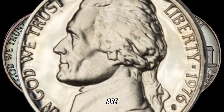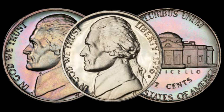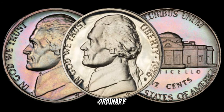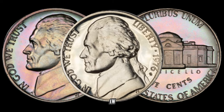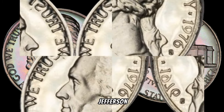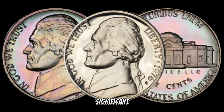Varieties and errors are the spice of the numismatic world, and the 1976 S Jefferson nickel is no exception. We'll explore any potential varieties or errors that collectors should be on the lookout for — these subtle nuances could transform an ordinary coin into a numismatic treasure. The condition of a coin is a paramount factor in determining its value. We'll discuss the significance of grading and preservation techniques, as understanding how to maintain and showcase your coin can make a significant difference.